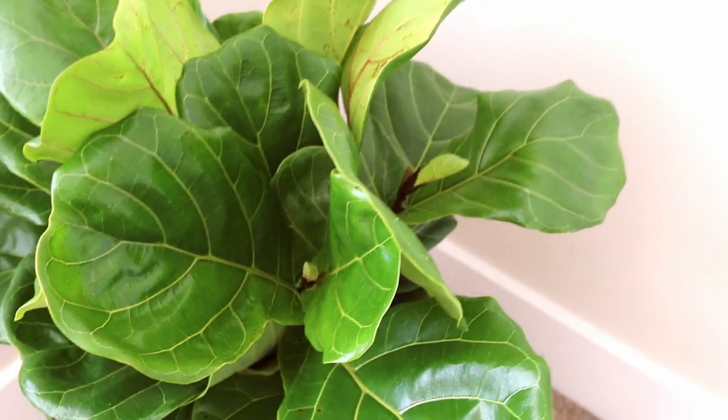Next is a random favorite that means a lot to me. I recently purchased my second fiddle leaf fig — the first one did die on me, which wasn't great. I think I got it in the winter and that might be why it didn't work out. I picked this one up at Costco and it already has new baby leaves. I've watched tons of videos on how to care for it and everyone recommended a soil meter, which I got on Amazon for about $12. You just stick it into your plant and it tells you if the soil is dry, moist, or wet.